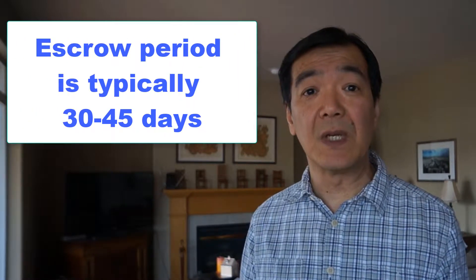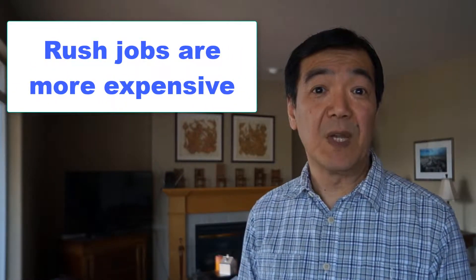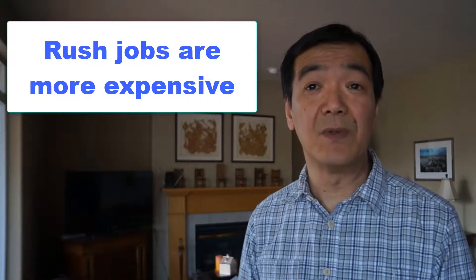Because of the time crunch involved — the escrow period is only anywhere from 30 to 45 days usually — you're going to scramble and say okay, I'm going to fix this, and you'll probably end up hiring a professional, picking whoever comes first and is available to get it done.